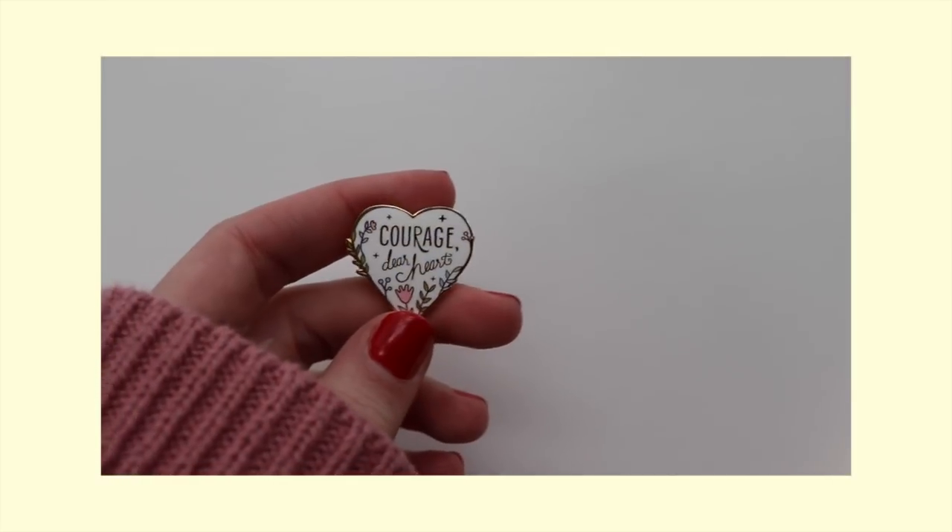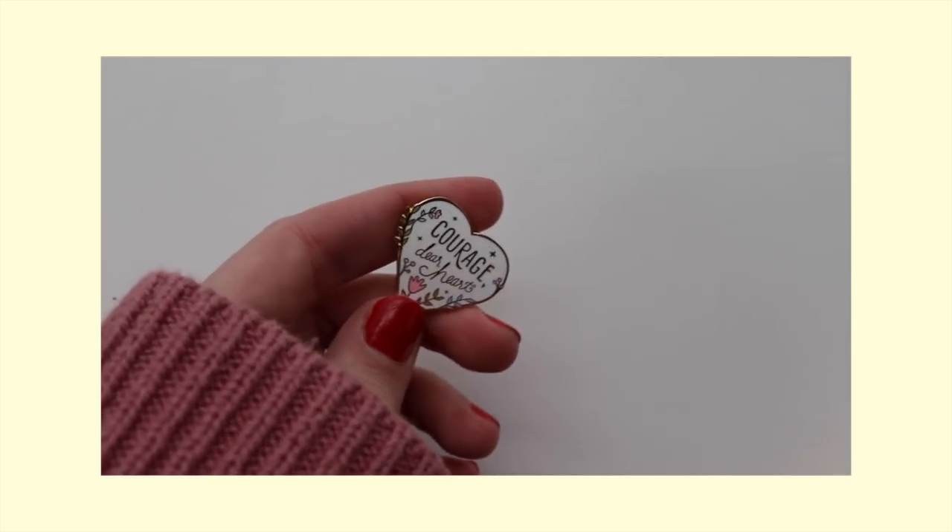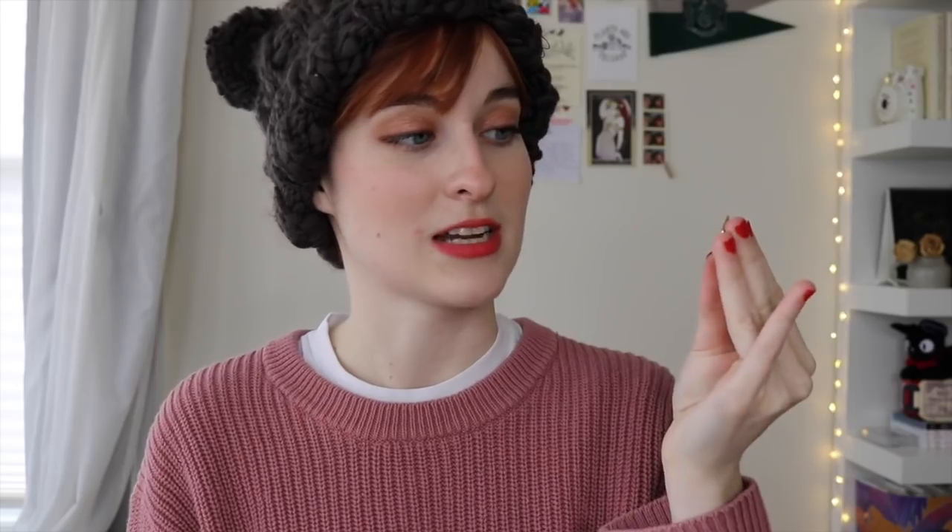And then the last one from the same brand is this pin that says 'Courage Dear Heart.' This was in my winter lookbook that went up recently and I got a bunch of questions about it. It is one of my favorite quotes ever — it's from Voyage of the Dawn Treader and it brings me a little comfort and a little courage every time I wear it. So I'm excited to wear that one with all my spring outfits.